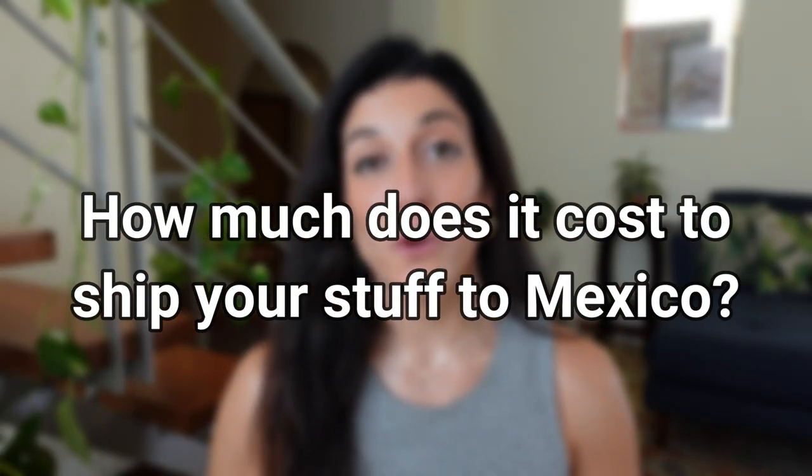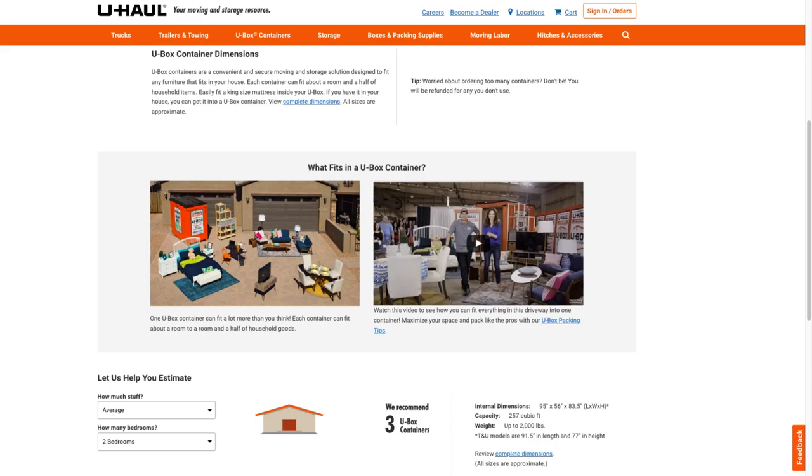How much does it cost to ship your stuff to Mexico? Shipping personal items to Mexico is expensive. One subscriber told me that the quote she got to ship a pallet of boxes from the US to Mexico was more expensive than shipping that same amount of stuff to Europe. Another subscriber shared her experience moving personal items from Oregon to Puerto Vallarta using U-Haul International to ship three U-Box containers. Each box can hold up to 2,000 pounds, roughly one room of furniture. The estimated cost to ship the three boxes from Oregon to Puerto Vallarta was $11,500. Other estimates she got were closer to $25,000.